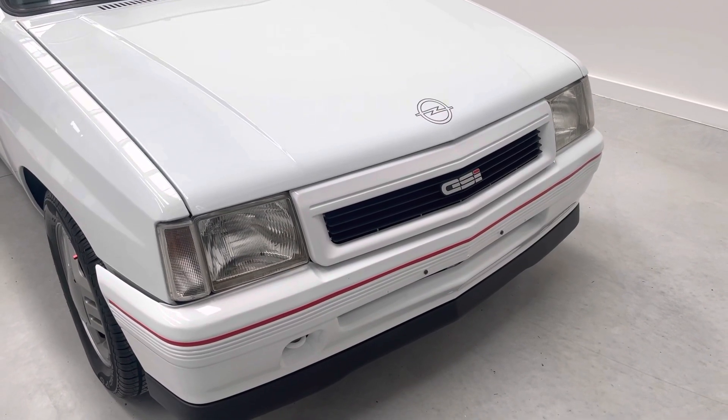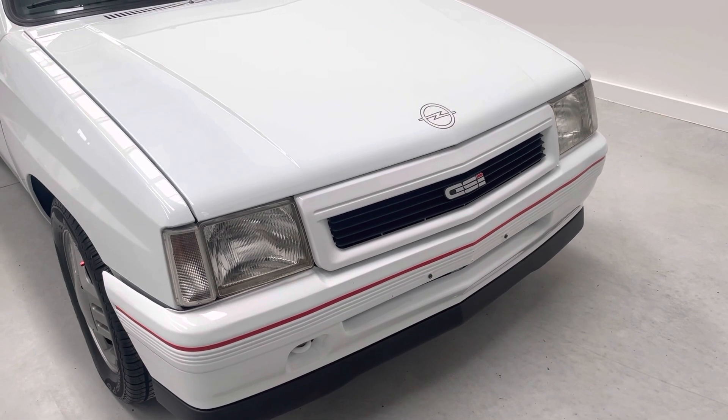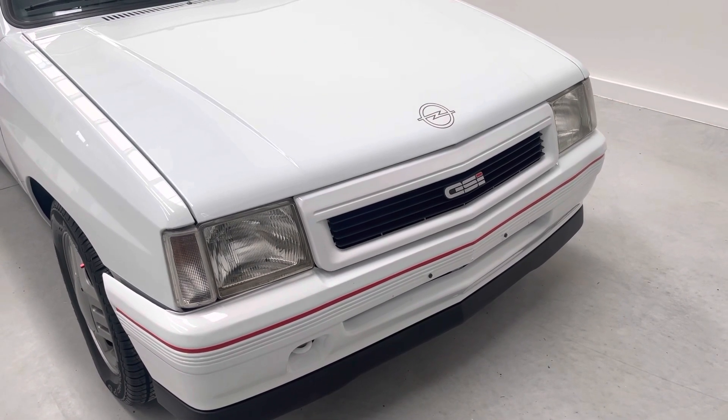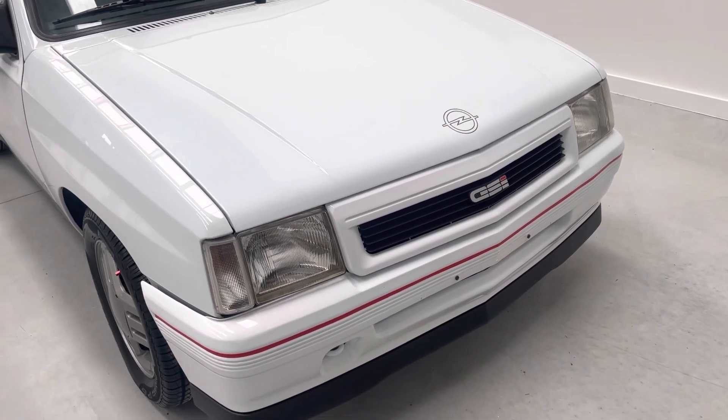Hi guys, video listing for my Vauxhall Corsa A, also known as a Vauxhall Nova GSI. This is a Mark I, it's a 1988 model, 33 years old, and this car is absolutely exceptionally fresh.